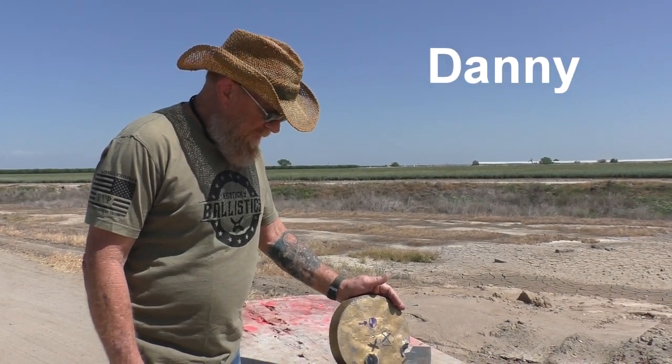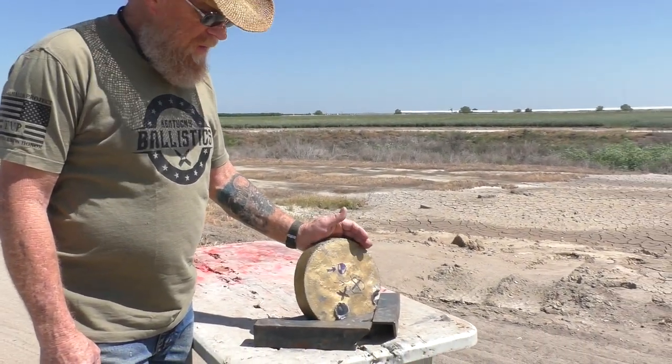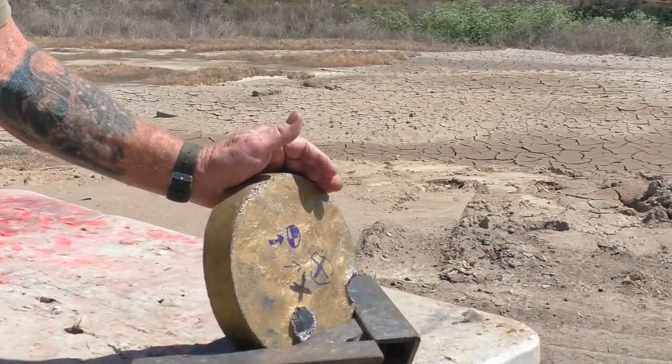For our first round, we're going to use our 30-pound lead plate. That's our standard for comparison.